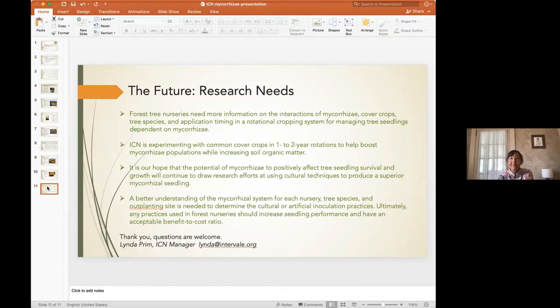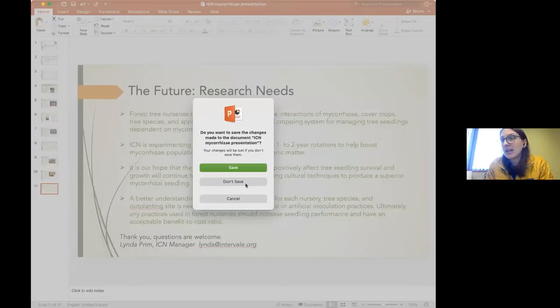We hope the potential of mycorrhizae to positively affect tree seedling survival and growth will continue to draw research. Any practices used in forest nurseries should increase seedling performance and have an acceptable benefit-to-cost ratio. Great — thanks so much, Linda. There have been questions in the chat. Dan Albrecht from Chittenden County RPC, a clean water service provider under the Act 76 model, asked Jess: can you elaborate on quantifying phosphorus reduction benefits? We'll be handing out lots of project funds tied to phosphorus reduction projects.